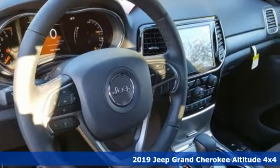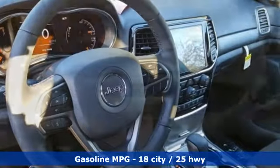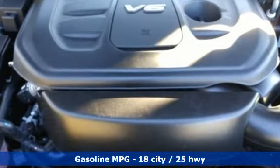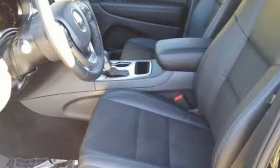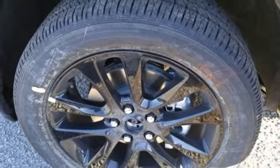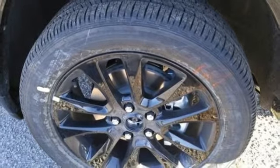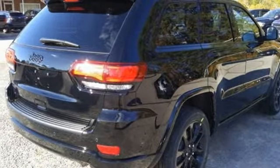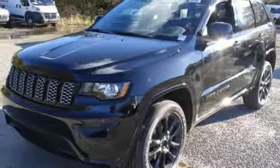It boasts an impressive list of features like these: streaming audio, power heated mirrors, heated steering wheel, configurable instrument gauges, doors and push-button start proximity key, dual zone climate control, V6 engine, aluminum wheels, gas pressurized shocks, and automatic transmission.